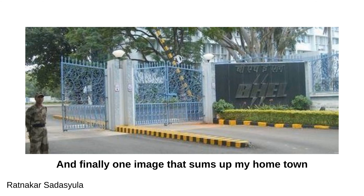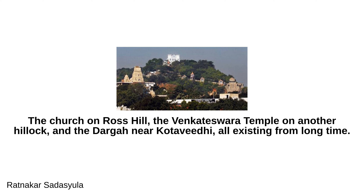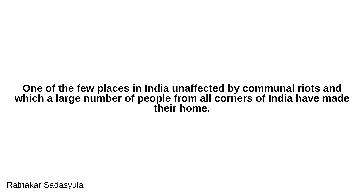One image sums up my hometown: the church on Ross Hill, the Venkateswara Temple on another hillock, and the Dargah near Kotavidi — all coexisting for a long time. Three different faiths in total harmony, which symbolizes my hometown. It is one of the few places in India unaffected by communal riots, where a large number of people from all corners of India have made their home.